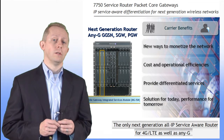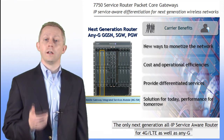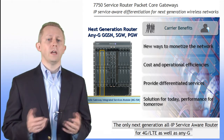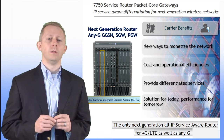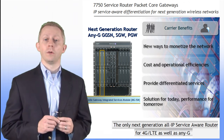For that reason, Alcatel-Lucent uses its award-winning, terabit-capacity 7750 service router to deliver the LTE Evolved Packet Core, as well as the requirements of the 3G Packet Core. This enables service providers to leverage a 4G Packet Core Gateway platform to meet the explosive growth of data traffic in both 3G networks today and LTE wireless networks of the future.